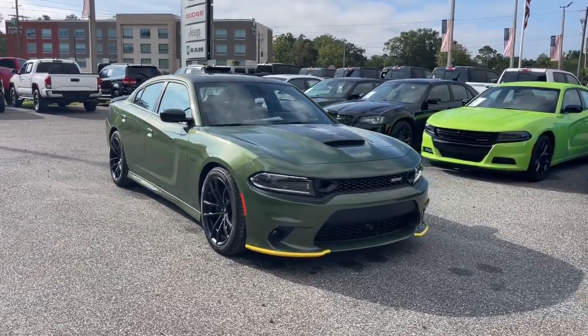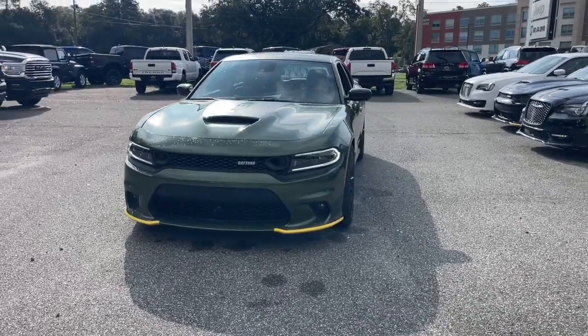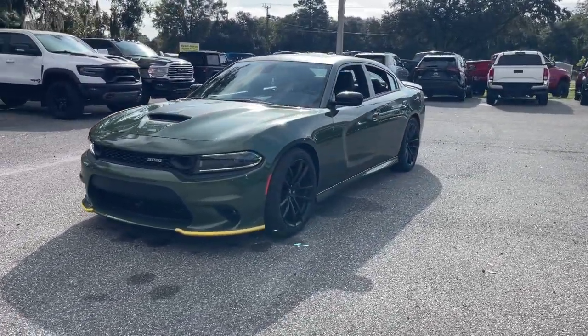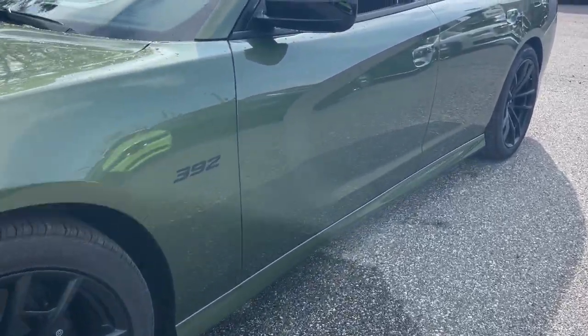Take a moment to check out the 2023 Dodge Charger. The Charger delivers all the power and excitement you want in a muscle car and the safety features and convenience you need for the daily drive.